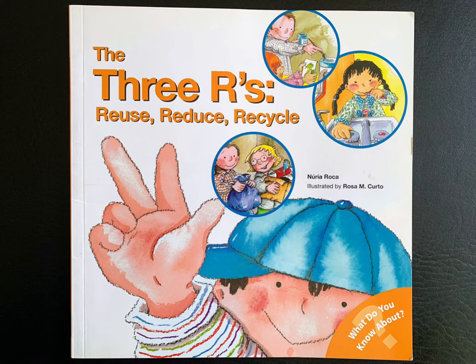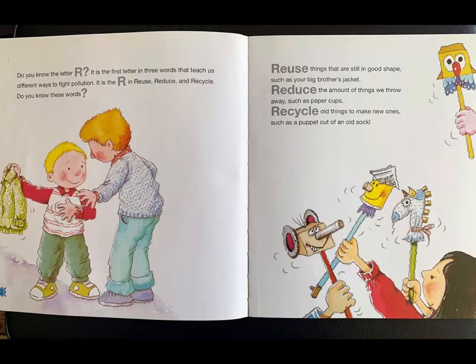The Three R's: Reuse, Reduce, Recycle by Nuria Rocca, illustrated by Rosa M. Curto.